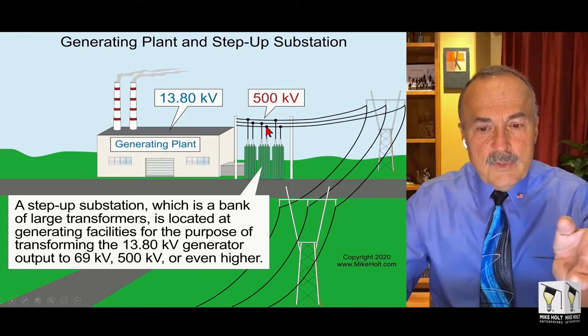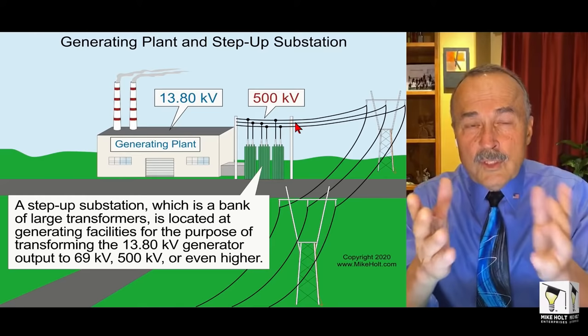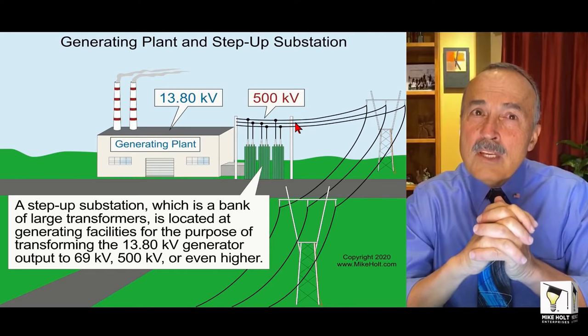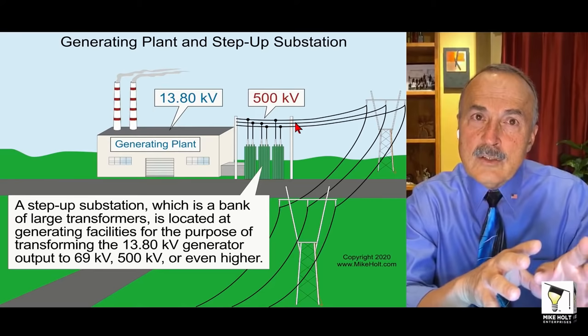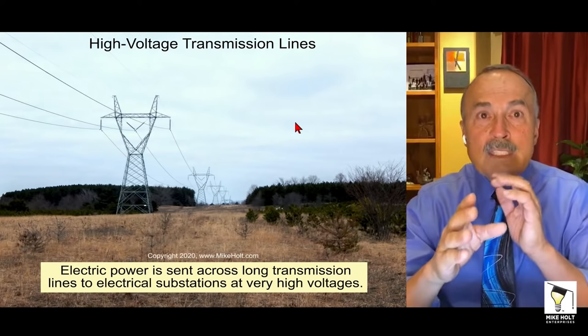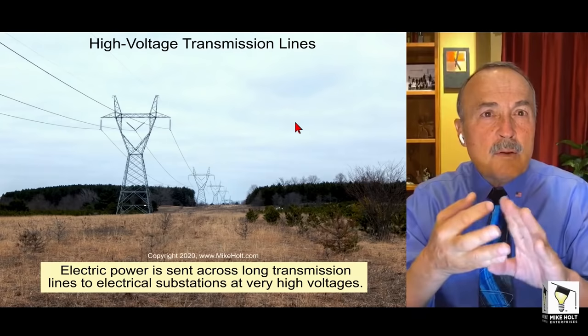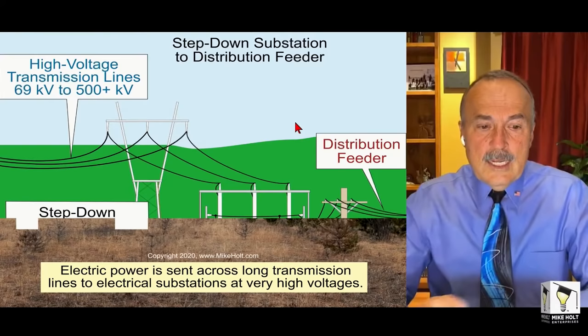Transformers step that voltage up from the generating facility to, say, half a million volts, 100-something thousand volts, or 69,000 volts. I think the maximum voltage might be a million volts, but when they get over 750,000 volts they sometimes transmit in DC. Tesla worked with Westinghouse to prove that if you transform voltages up, you can transmit at higher voltages with lower energy losses, lower voltage drop, smaller conductors — a lot of advantages.